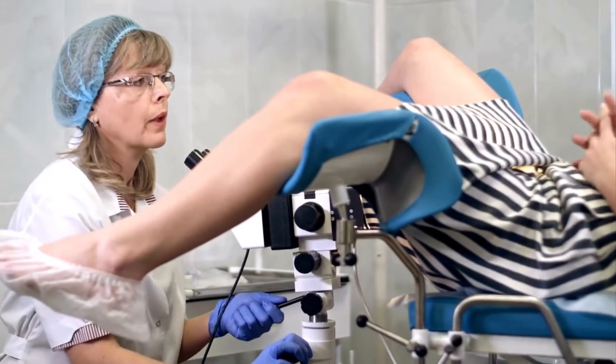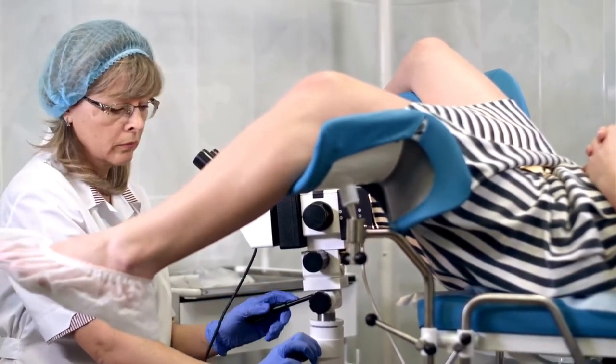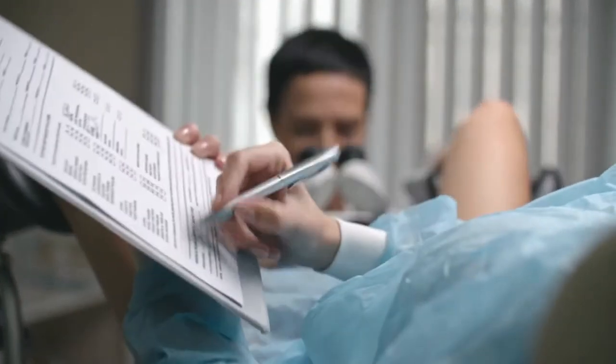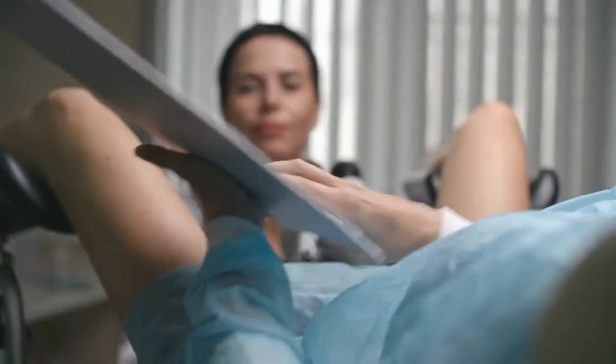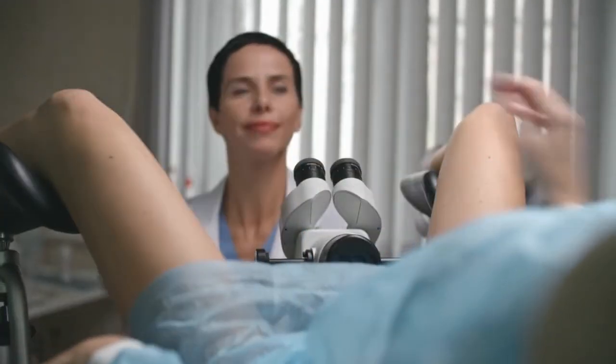To the cervix and uterine cavity, this medical device is specifically crafted for use during gynecological examinations and procedures. It ensures excellent control for healthcare professionals, allowing them to safely examine the cervix and the endocervical canal, especially when dilation is required for the insertion of instruments.